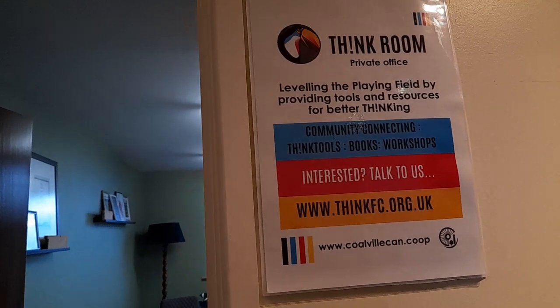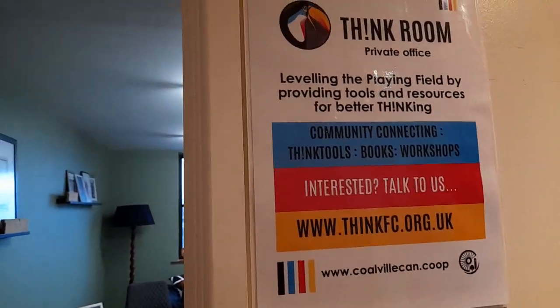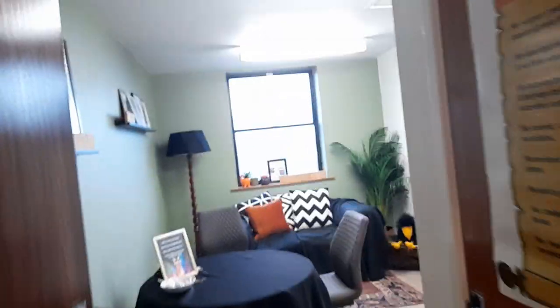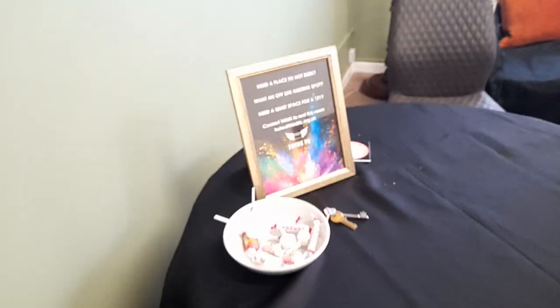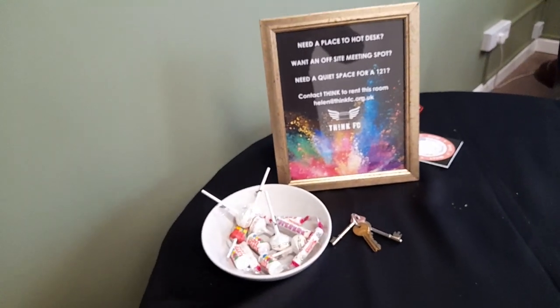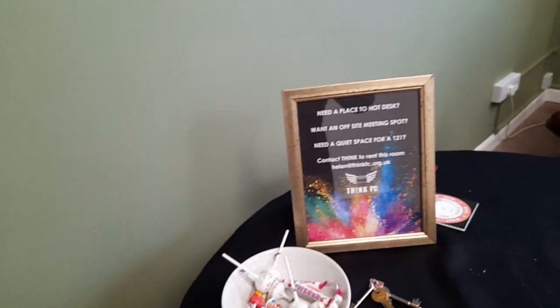This is the Tulip Room, also called the Sink Room — 'Leveling the Playing Field, Providing Tools and Resources for Better Thinking,' like books and workshops. It's a lovely, beautiful green room, and it's also a place to hot desk or have an off-site meeting. There are some lovely sweets and a sofa — the rooms have really been painted up nicely. There's another kitchen too.